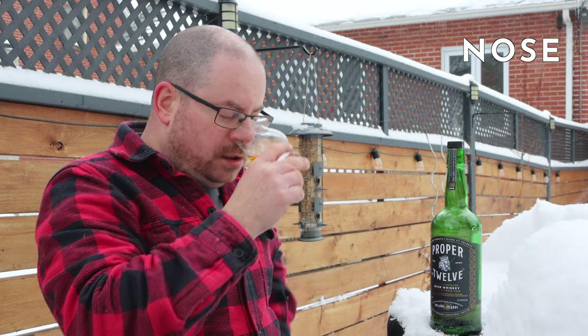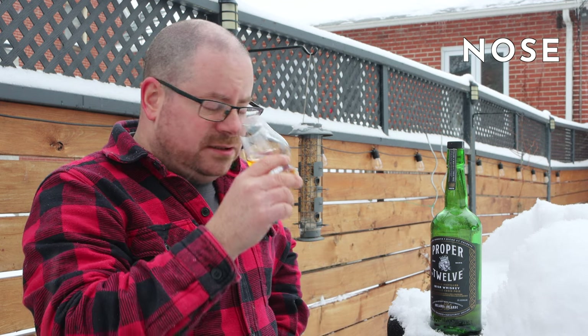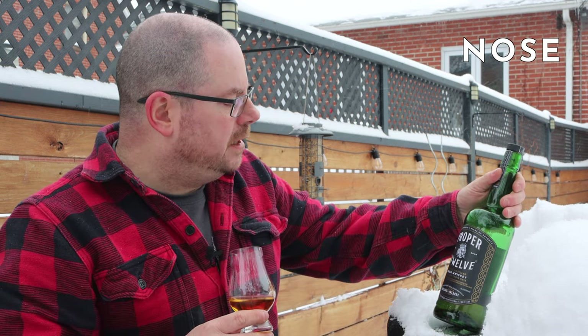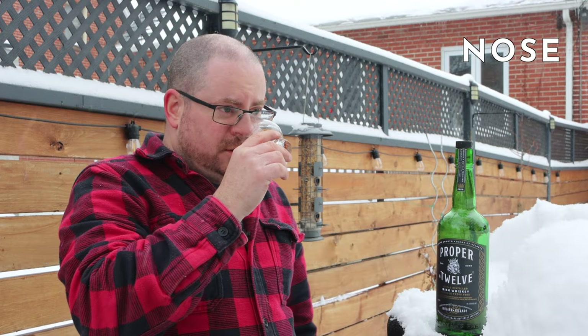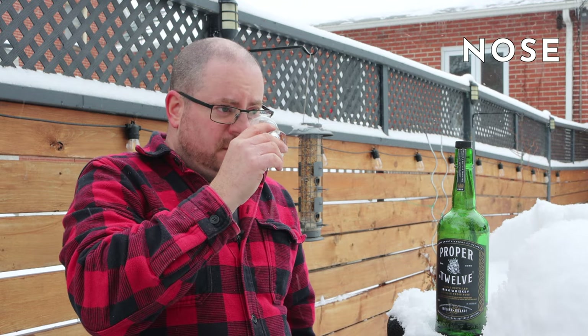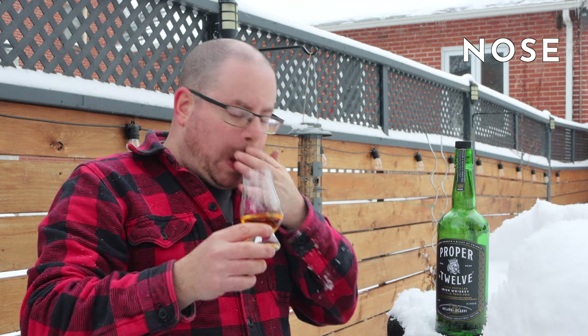At 40%, I'm not afraid of going right in. There's nothing there. There's like — they say hints of vanilla, honey, and something else. Toasted wood. But we're talking hints. Very faint.